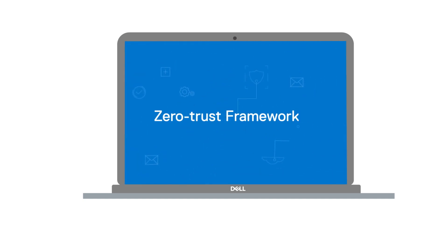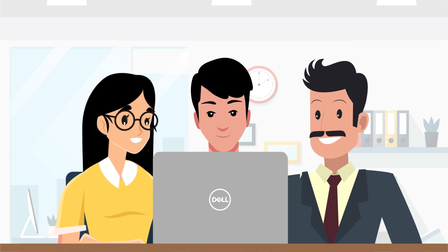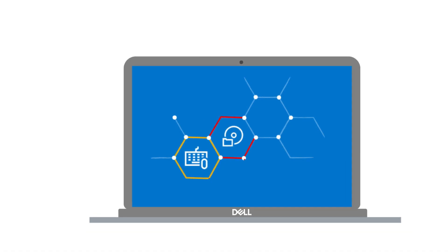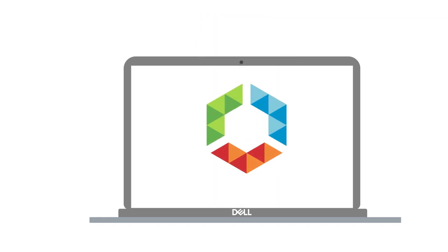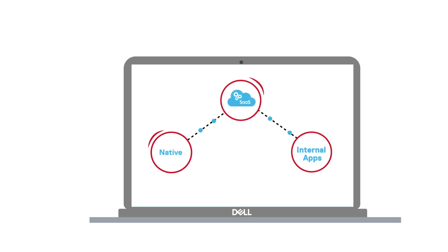The zero-trust framework gives the IT team conditional access controls across the hardware, operating system, apps, and network levels before granting access to company resources. And with Workspace ONE, Sneha can access native, SaaS, or internal applications with just a single sign-on.